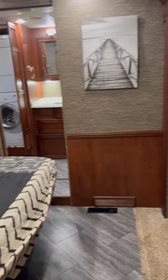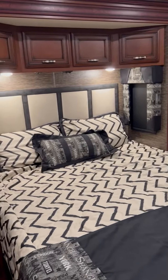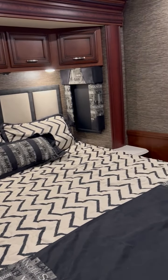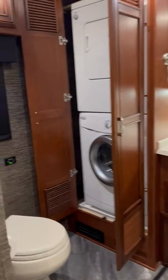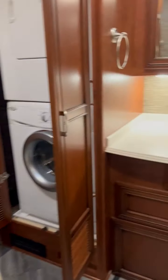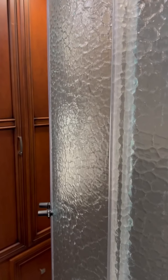This is the master bedroom with a queen size bed. The mattress is brand new. It's a smart TV, washer and dryer, lots of space and a shower.